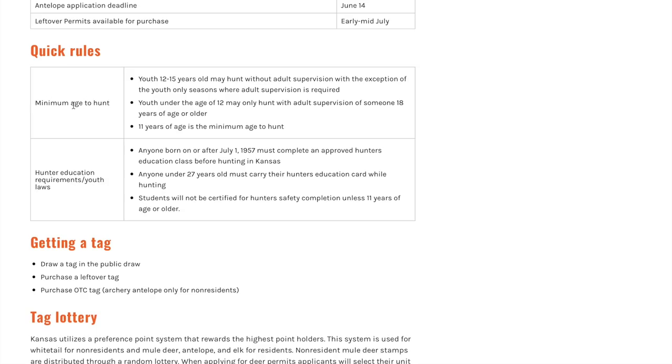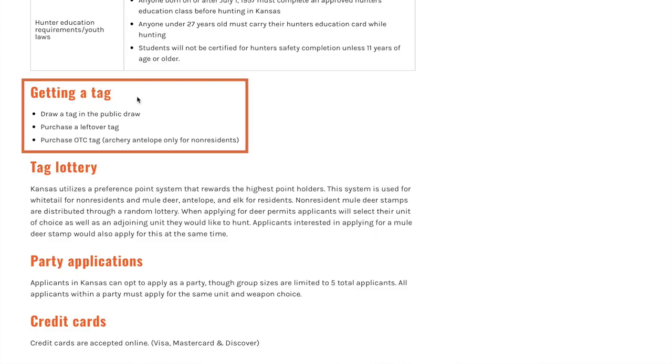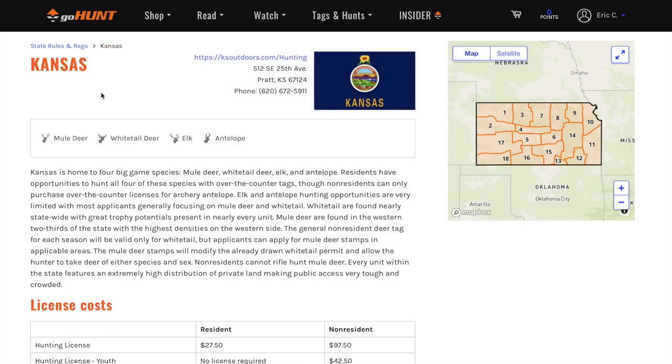Scrolling down further there are quick rules to note: the minimum age for youth to hunt is 12 to 15 years old, and they may hunt without adult supervision except during youth-only seasons where adult supervision is required. For getting a tag you have a couple of options: draw a tag in the public draw, purchase a leftover tag if available, or use the over-the-counter archery antelope for non-residents. Kansas also utilizes a preference point system, rewarding hunters with the highest points first.